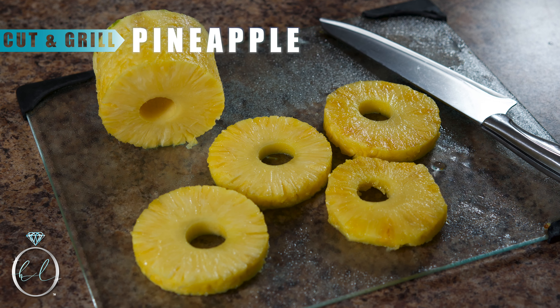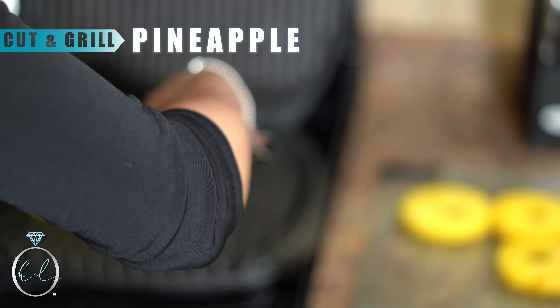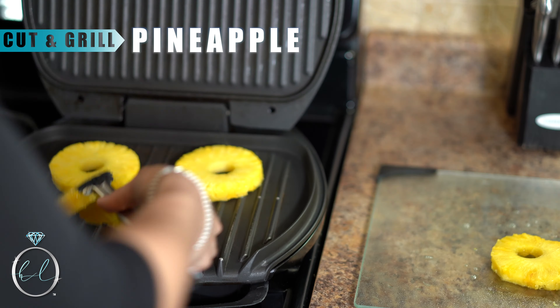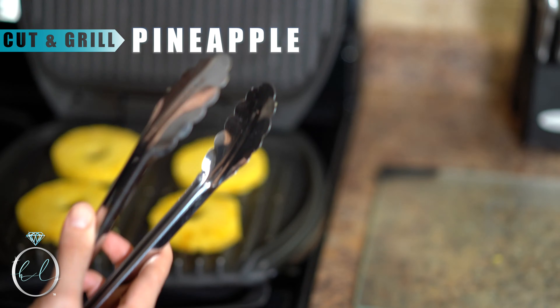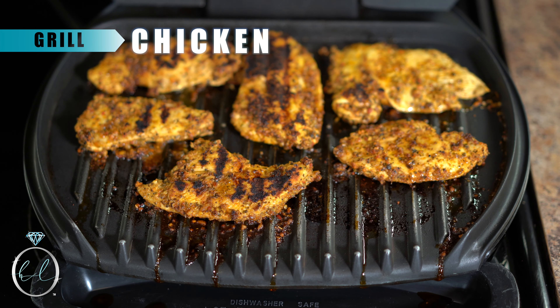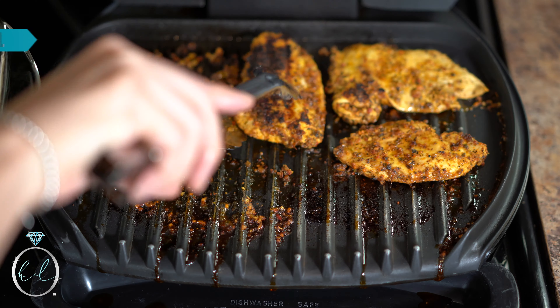Next, cut up a juicy ripe pineapple and grill it until you get some nice grill marks — I'm using a George Foreman grill. While the rice is cooking, go ahead and grill the well-marinated chicken for about six to eight minutes on high heat.